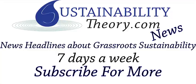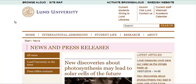Hello, Carl here with Sustainability Theory News. We're over at the website for Lund University. Today we're going to go over three different studies that are all about the advancement of solar technology, which could bring some great energy to the grassroots around the world.